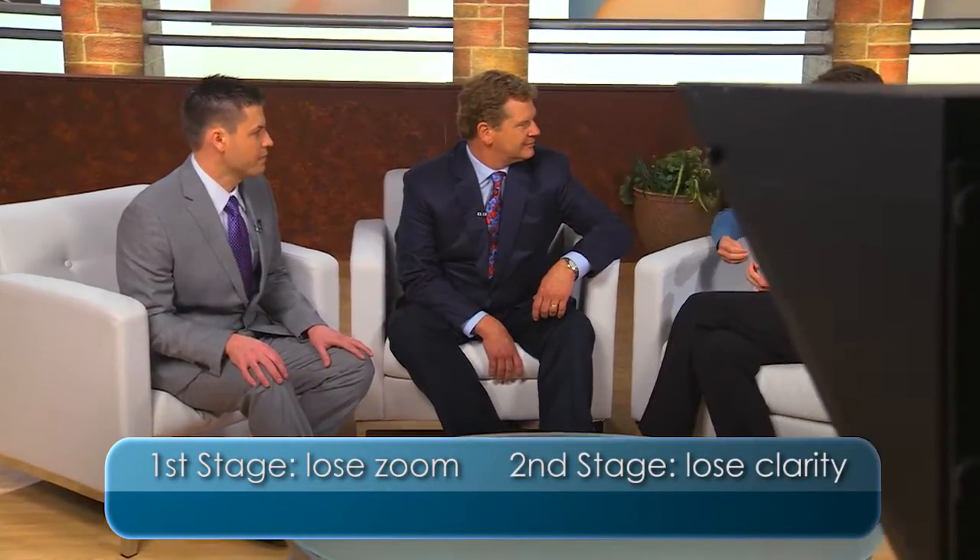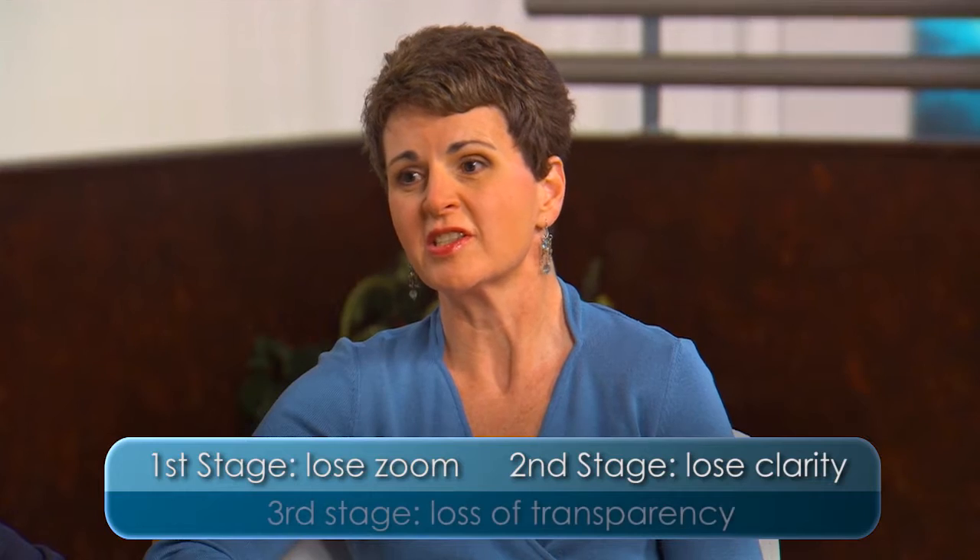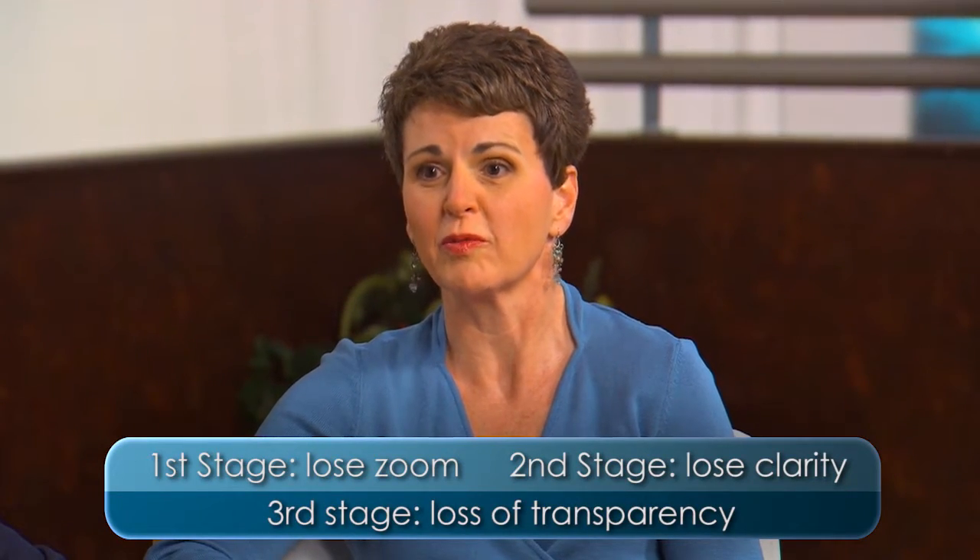The second stage, we begin to lose some clarity. The lens starts to harden, so we may need more light to see and may have more difficulty driving at night. And the third stage is actually loss of transparency, or a full-blown cataract.